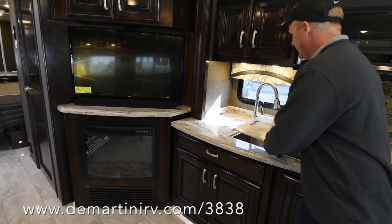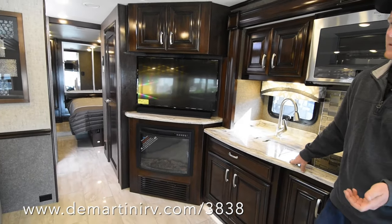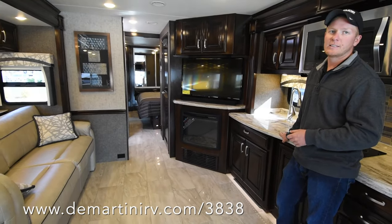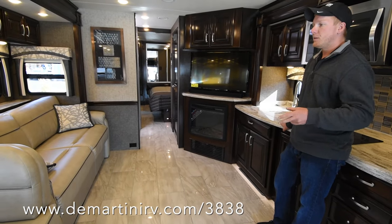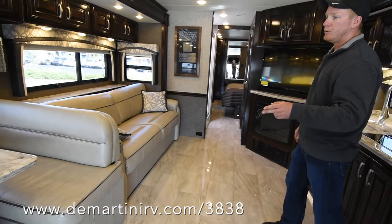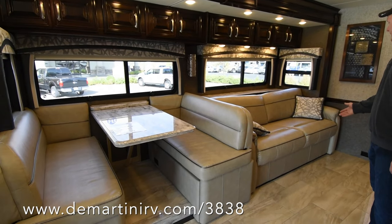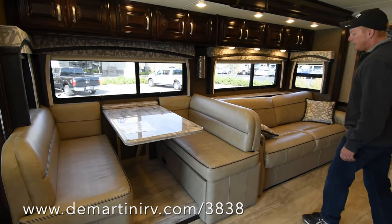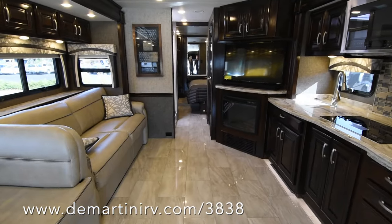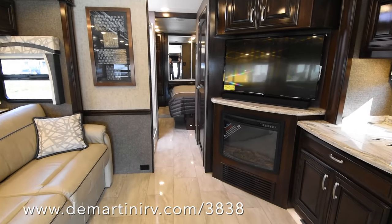This RV is a quad-slide 36, and with this floor plan — which was the best floor plan for the Tuscany XTE — you've got seating over there with a booth dinette. The booth dinette makes into a bed, a smaller bed, and this couch makes into a queen air mattress. This is Williamsburg furniture, really comfortable. You have a fireplace in your living room, across from the couch an LG TV and sound bar above that.